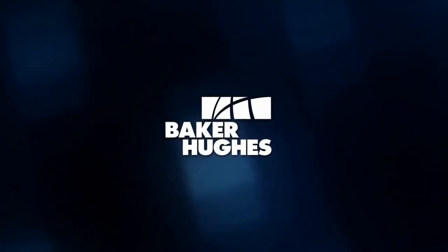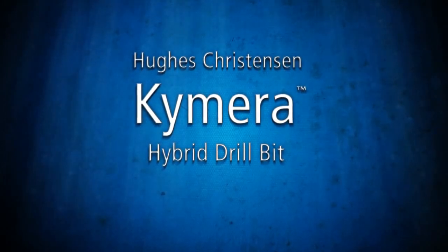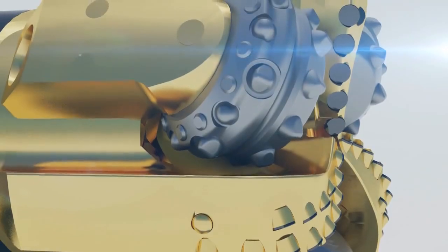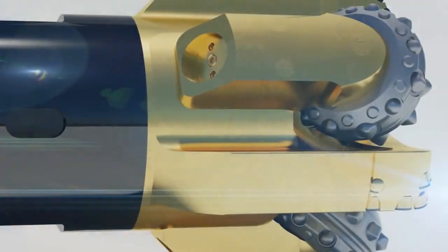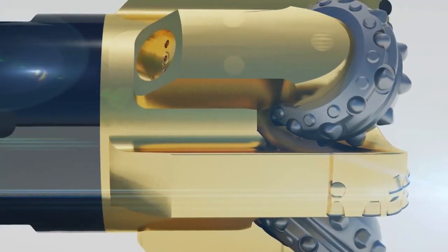Baker Hughes is proud to introduce the award-winning Hughes Christensen Chimera Hybrid Drill Bit — an industry-first bit that successfully combines PDC and roller cone bit technology for smoother drilling, remarkable torque management, and precise durability, handling the most complex well profiles and helping operators improve performance and profitability.